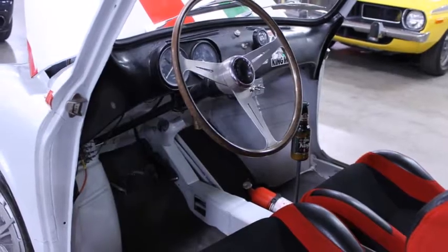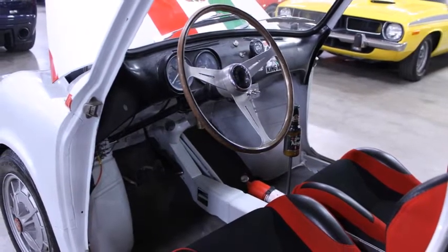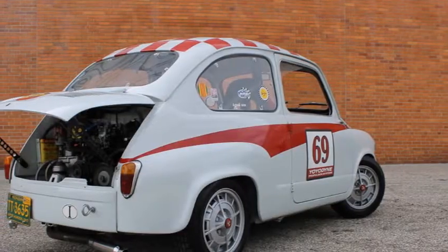While this isn't a real-deal Abarth, it's a solid replica that allows you all of the fun without any of the depreciation, originality worries, and fear of wear and tear.